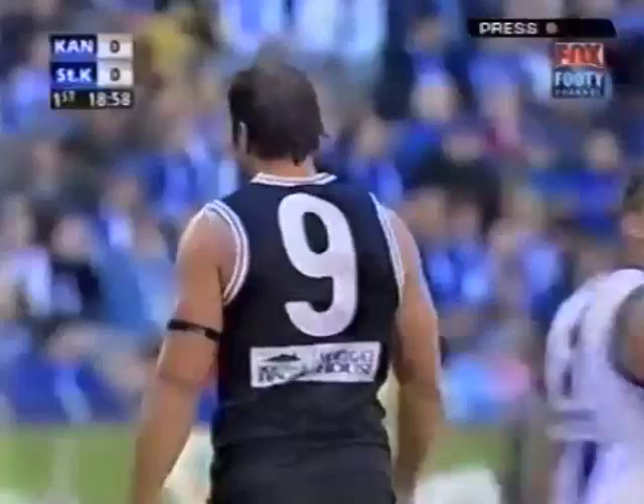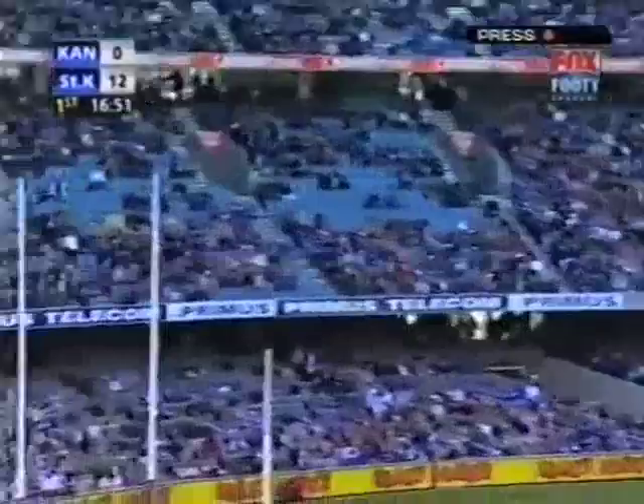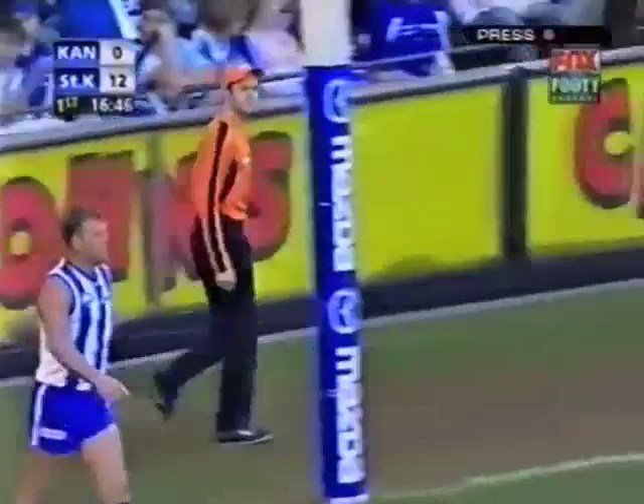He'll drive the ball long — here's the G-train. Gehrig marked from the chest. Kangaroo defenders can't get near him, he plays on. Wheels from 50. Five minutes inside the boundary line. Gehrig's got a couple — the Saints have got three. Dynamic start for the Saints.